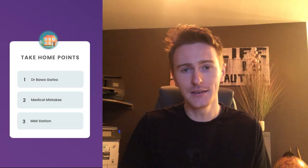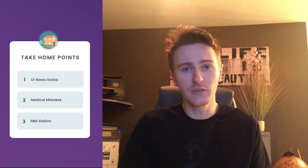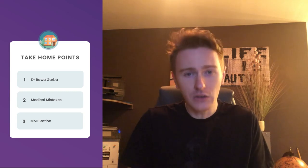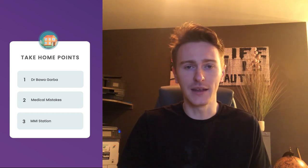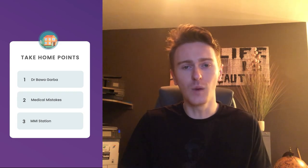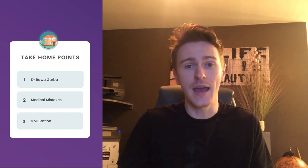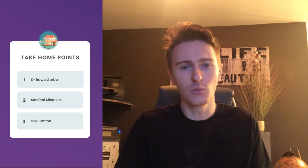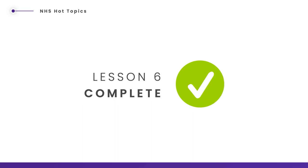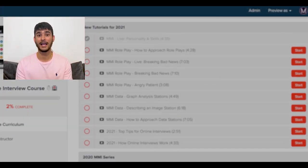I hope you enjoyed today's lesson. We've covered three key learning points: first, we discussed who Dr Bawa-Garba was and what mistakes she made; second, we examined which mistakes were exactly her fault while appreciating this was a hospital-wide failing, not just the fault of one individual; and third, we looked at an MMI station where you can weave in this knowledge about Dr Bawa-Garba. Thanks for watching.